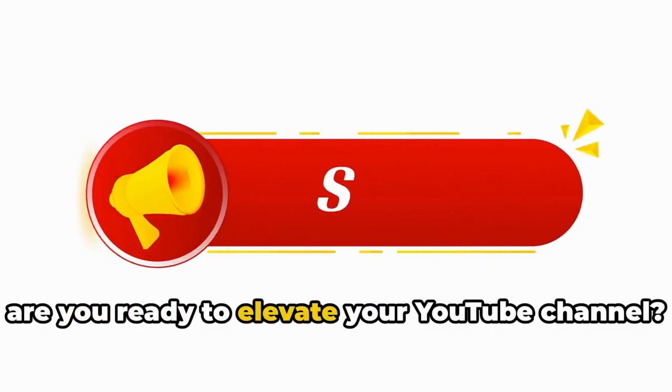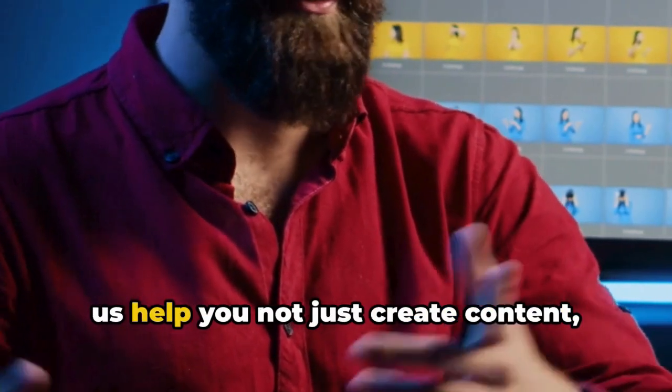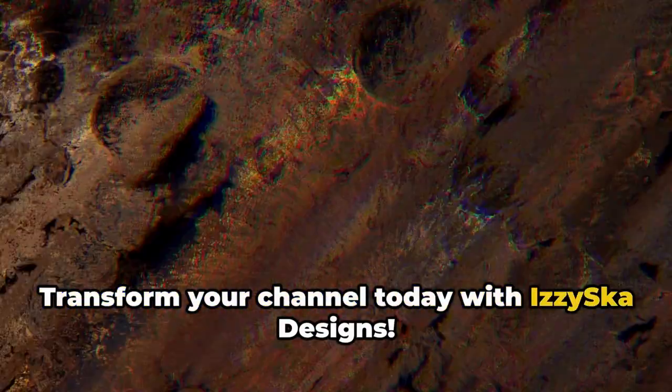So, are you ready to elevate your YouTube channel? Head on over to IzzySka Designs and let us help you not just create content, but create an experience. Transform your channel today with IzzySka Designs.